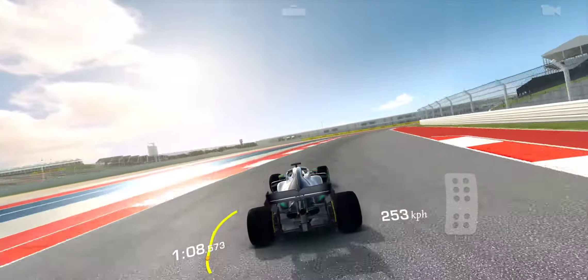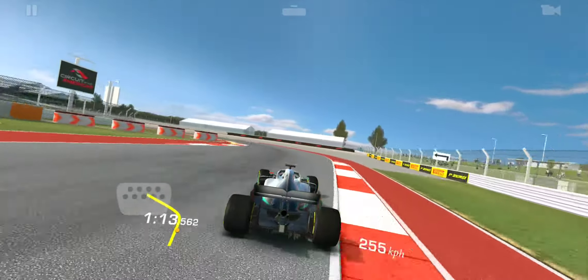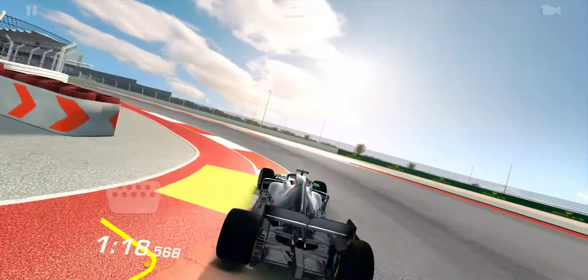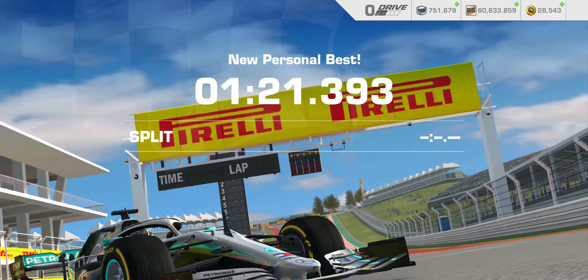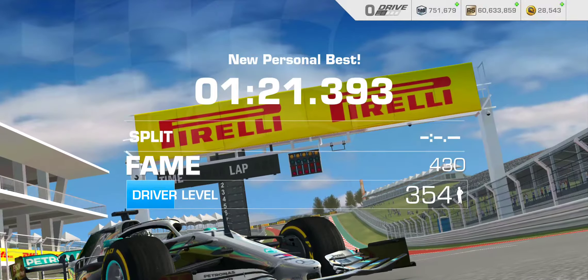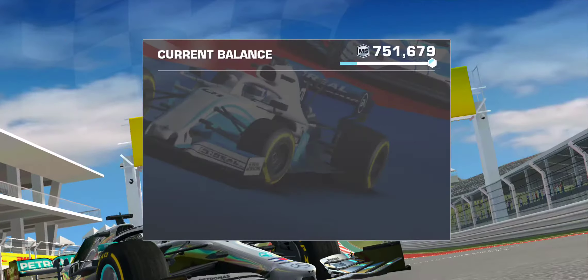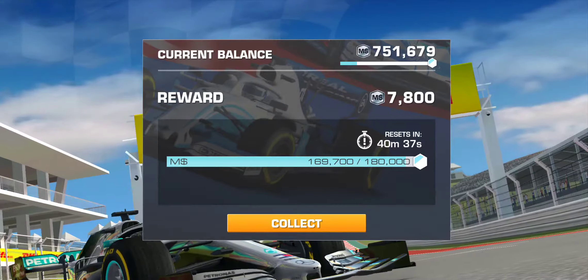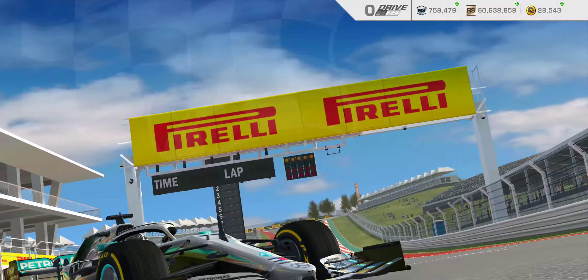This run is looking pretty good so far for the most part. Just one final corner, and there we go — 1:21. There's definitely a second or two that we can shave off, maybe not quite two seconds with the current upgrade status here.